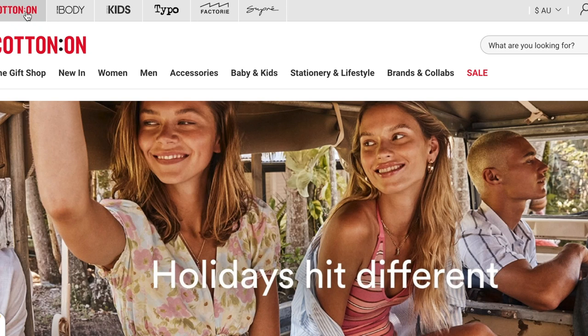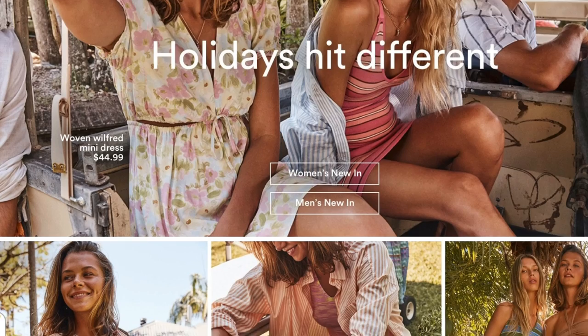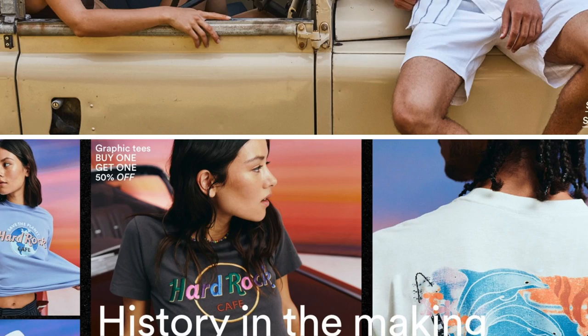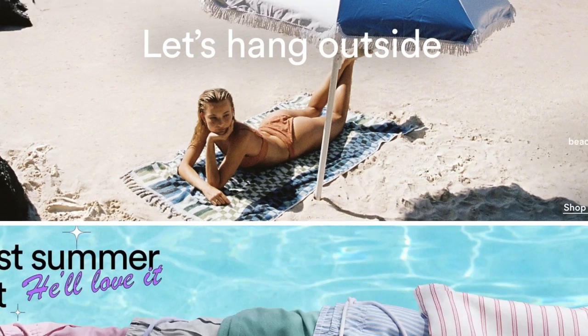If you don't know, Cotton On actually has an umbrella of brands underneath it — so it's Ruby, Typo, Factory, and Supré. They're all under the same umbrella. If you jump onto the Cotton On website, you can see the tabs listed on the top left and shop these different stores all in one. Don't forget to like and subscribe if you're new!